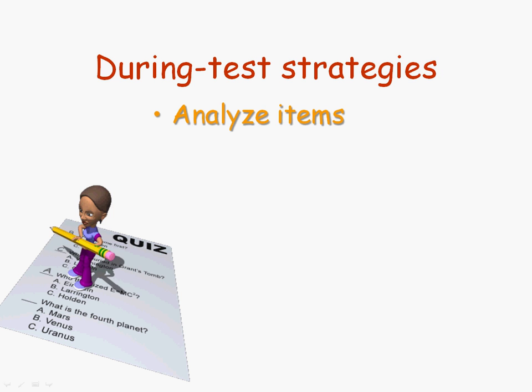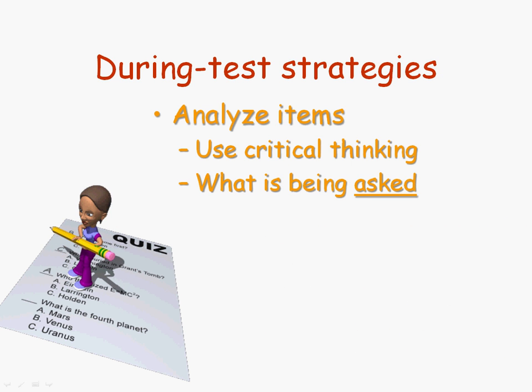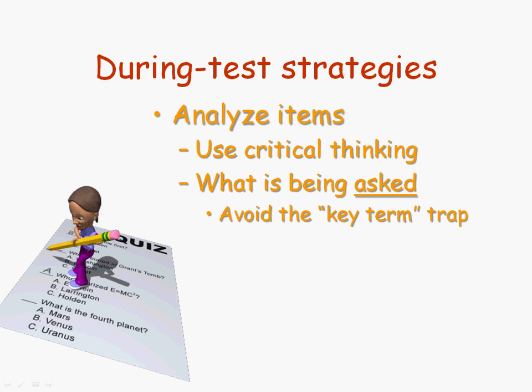Another during-the-test strategy would be to analyze the items. Use some logic — critical thinking skills — as you analyze each item when you answer it. You need to really focus on what actually is being asked. So many of my students fall into what I call the key term trap, where you see a key term in the question and therefore think you know what the question is all about without reading the question carefully. You think the question is asking you to describe or define that key term, when in fact that may not exactly be what is being asked.